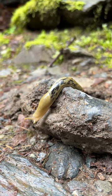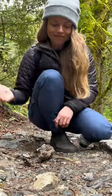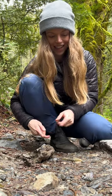This is why they're called banana slug — because they kind of look like bananas. It moves super, super slowly. Look at it go!